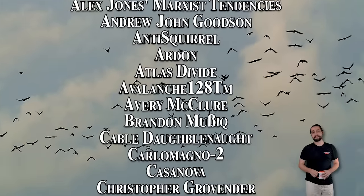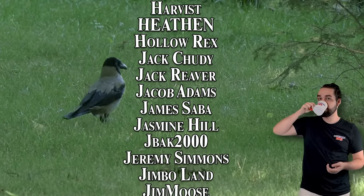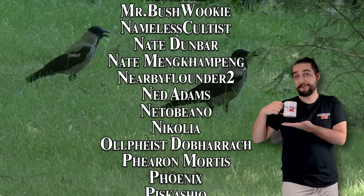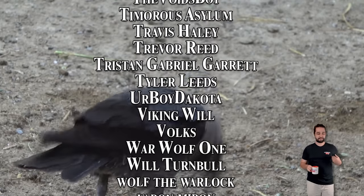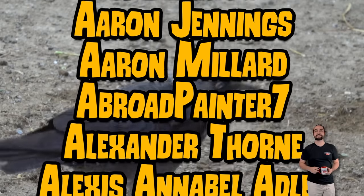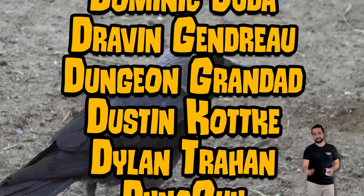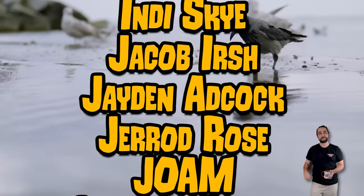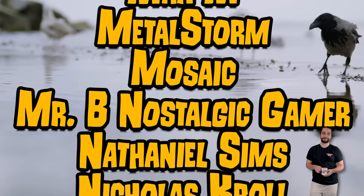I'd also be a terrible YouTuber if I didn't mention that we have merch now. We've got shirts, including a simple Dungeon Dad embroidered logo shirt and the D&D's Nuts shirt for those of you who want to say your support loud and proud. We've also got mugs and all kinds of other neat stuff. The link is always going to be in the description down below — you can follow that link to the store, and it'll also probably be in the pinned comment.